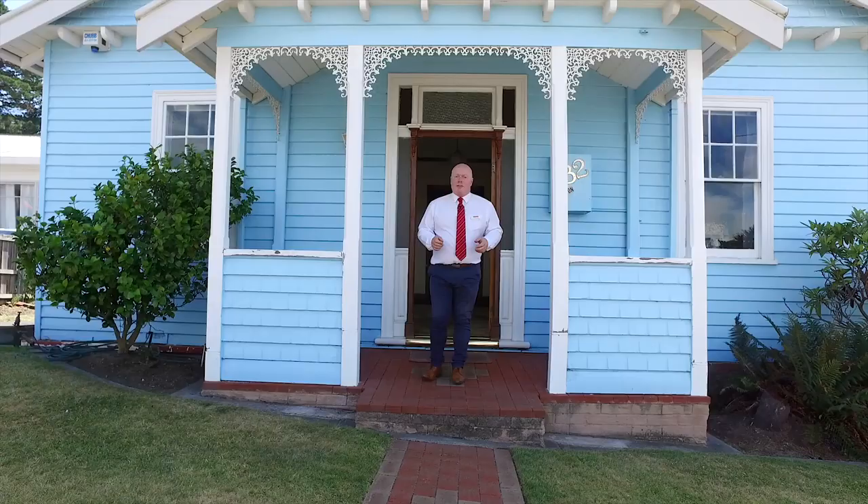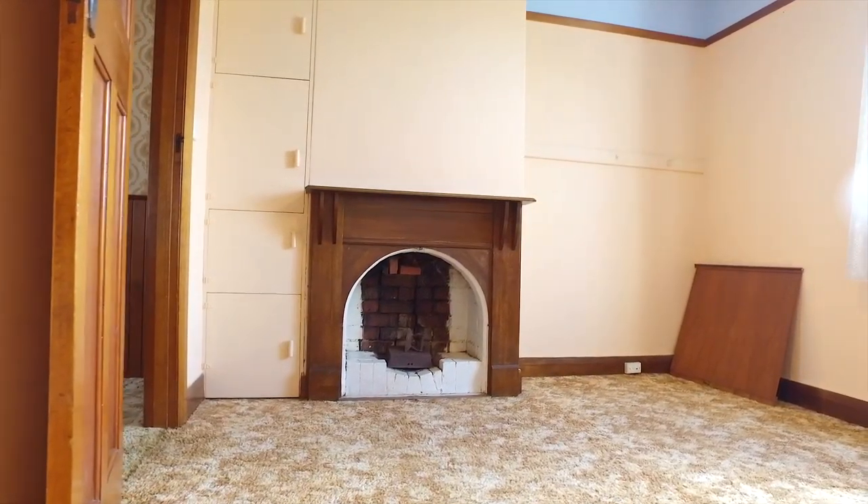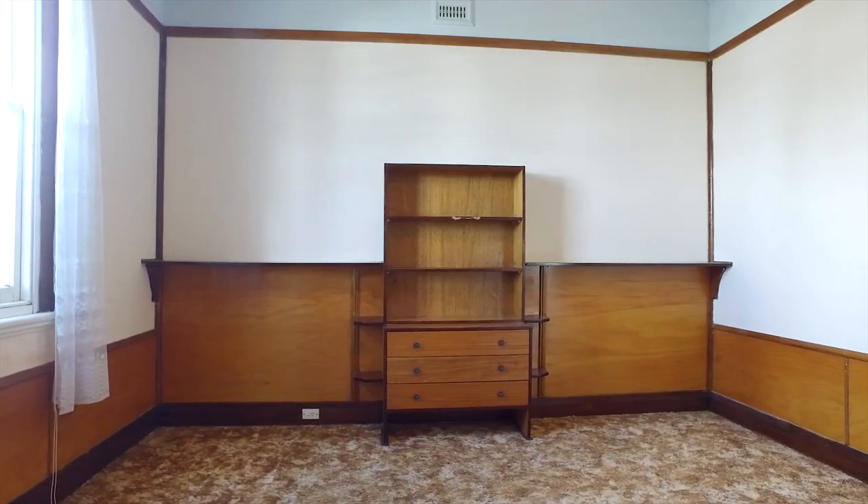Welcome to 32 Hilton Road, Claremont. This wonderful 1920s home is just packed full of all original features just waiting for you.